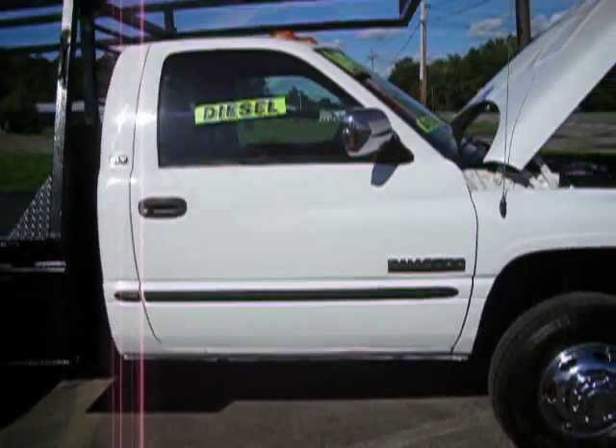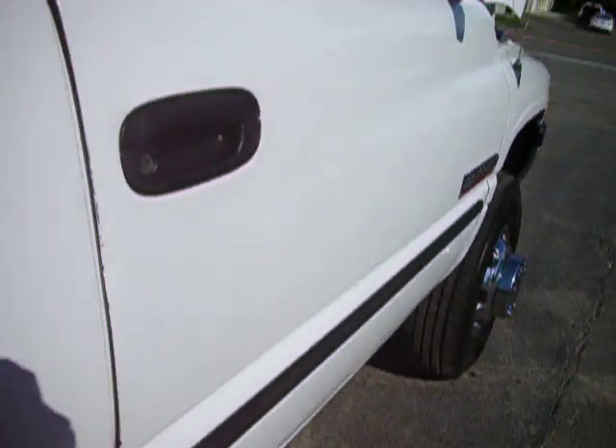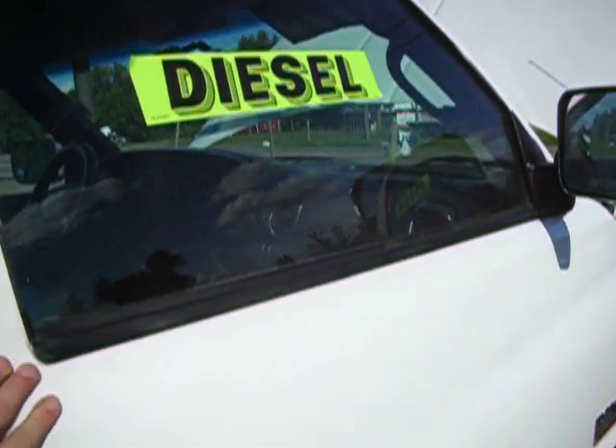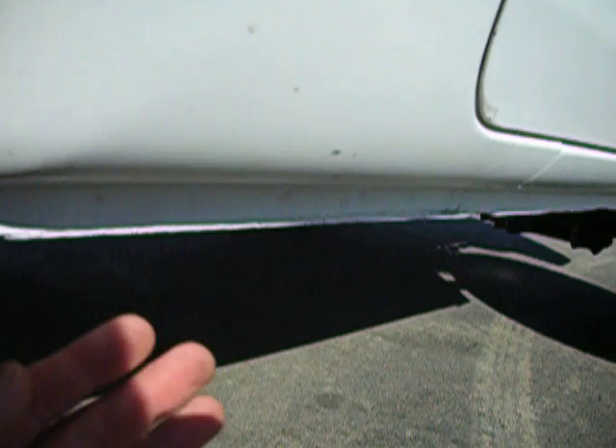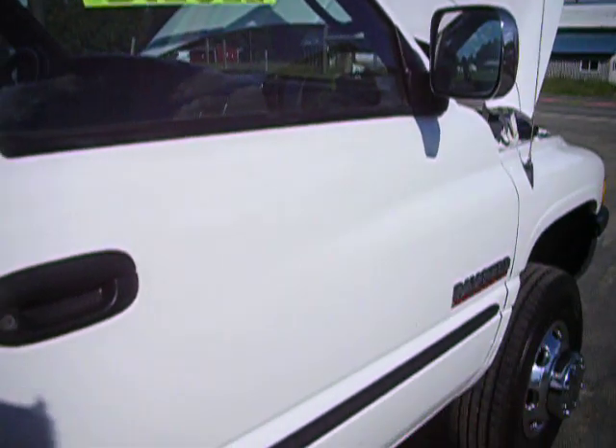First thing I'm going to do is describe the cab to you — it's very straight, it's very nice. All the emblems and moldings and everything are good. The door handles have some nice chrome, the belt moldings are in good shape. You look underneath this thing and you're going to say 'Jesus John, where did this truck come from?' This truck came out of Florida.